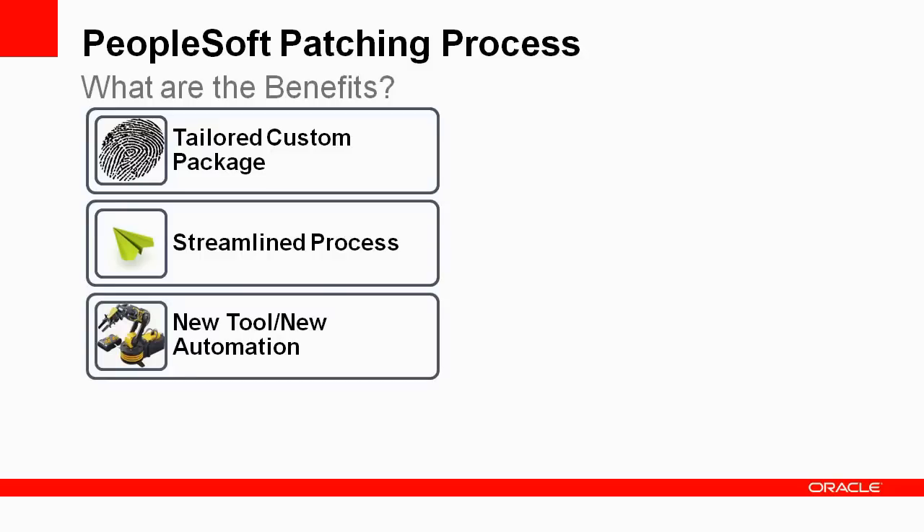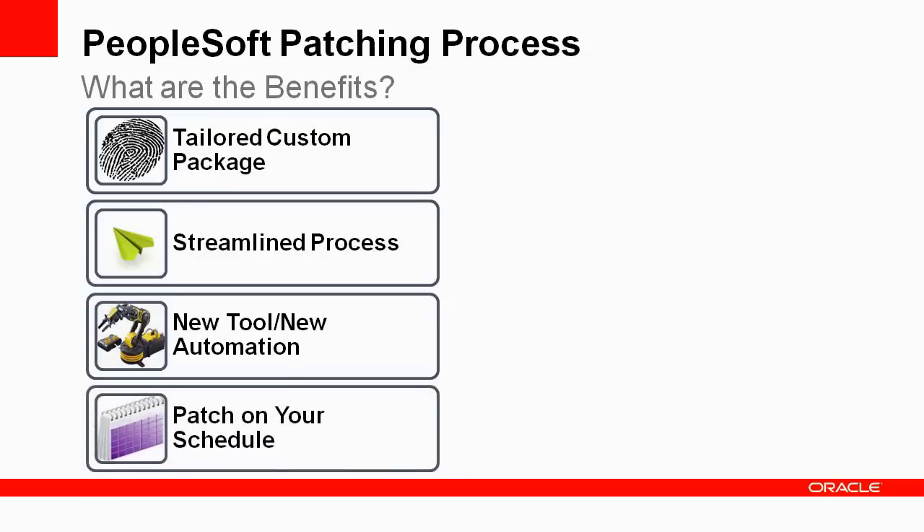The PeopleSoft Update Manager tool automatically highlights any PeopleTools dependencies and includes any required updates in your custom change package. The process creates just one package for all of your updates. You are in control of your patching schedule, as well as the number and size of updates you apply. PeopleSoft supplies all of the updates in a virtual machine image on a regular basis. You stay current on the released image and have access to all the current updates, selecting only what you need — all on your schedule.